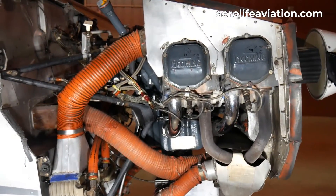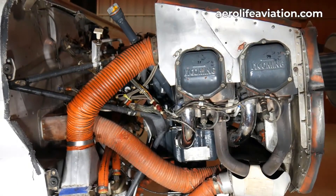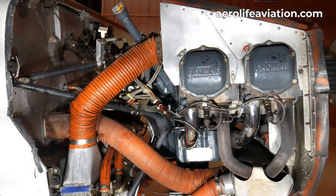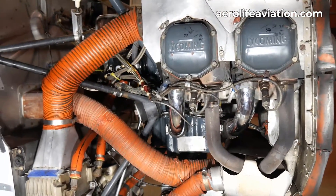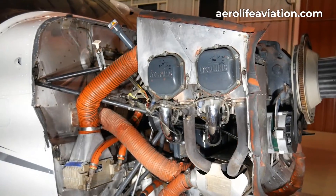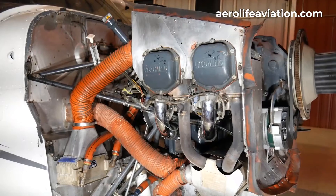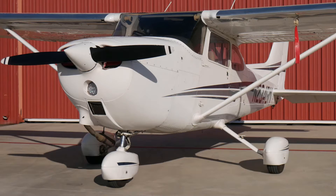The service ceiling on the 172 increases by two to five thousand feet with this exhaust, also increasing safety margins in high-density altitude environments. Cylinder head temperatures are reduced by 100 to 200 degrees Fahrenheit, with less variation between individual cylinders. Overall, the engine runs and performs better with these modifications.